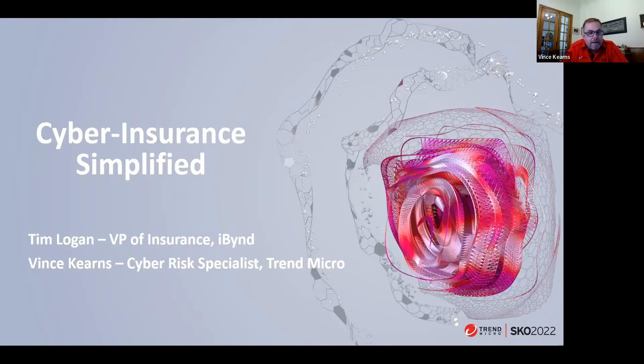Good afternoon, everyone. Welcome to the webinar today entitled Cyber Insurance Simplified. My name is Vince Kearns. I am a cyber risk specialist at Trend Micro.